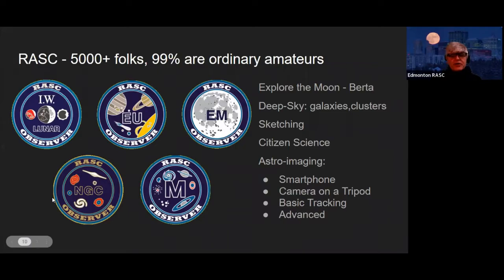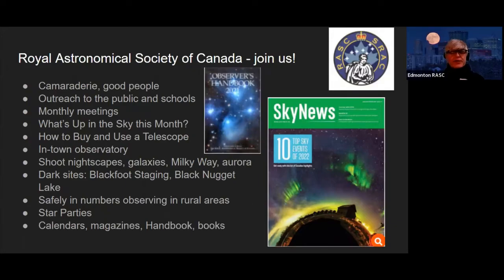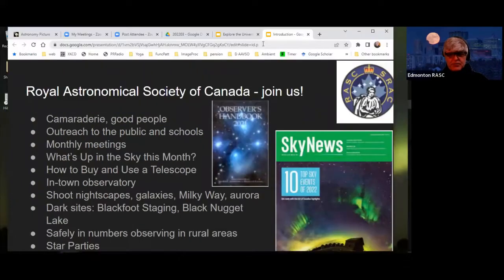Just to put you at your ease, despite the name Royal Astronomical Society of Canada, most of us are just ordinary folk who have an interest in the sky. We have a lot of subgroups where you can learn more about things from exploring the moon to galaxies and gas clouds, as well as astro-imaging. We do a bunch of things — dark nights, and we also publish Sky News and the Observers Handbook as part of your membership.